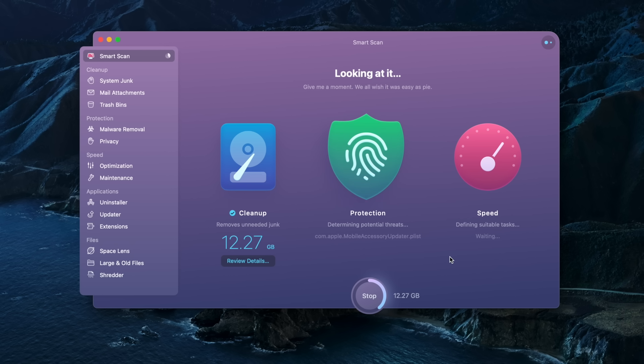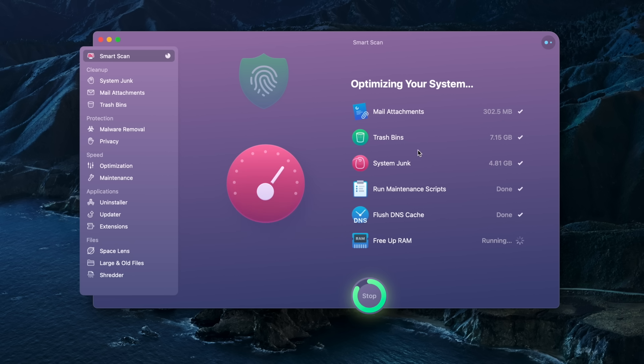Being made by MacPaw, Setapp also has CleanMyMac included, which is something I've used for as long as I can remember to maintain the computer and delete unnecessary cache files, run maintenance scripts, and all that kind of stuff in an all-in-one app. Even if you just find a few apps that you believe are worth it, the subscription kind of pays itself off instead of having multiple individual subscriptions if you were to get each of these programs separately.